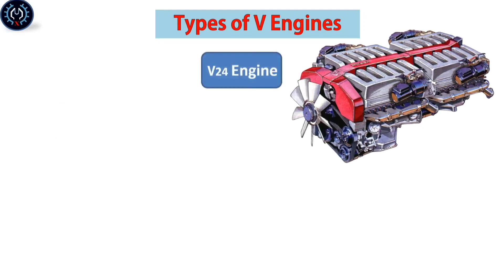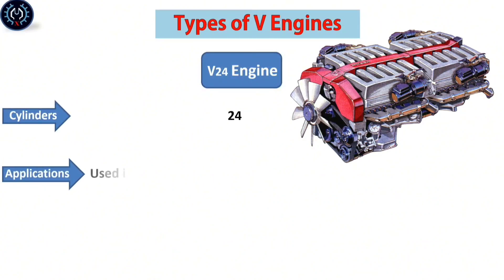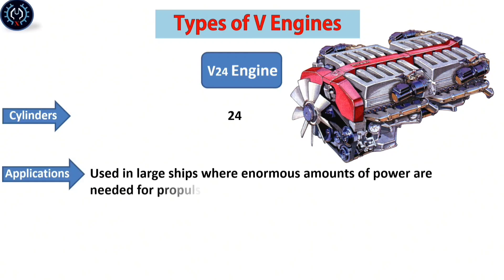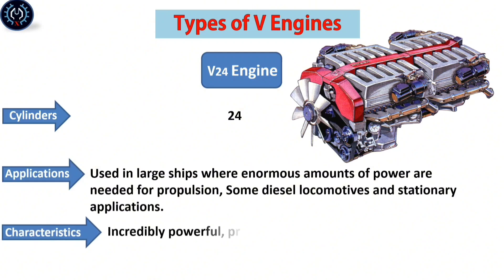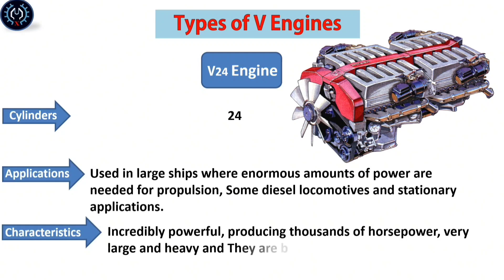The V-20 engine contains twenty-four cylinders, used in large ships where enormous amounts of power are needed for propulsion, some diesel locomotives, and stationary applications. It is incredibly powerful, producing thousands of horsepower, very large and heavy, and built to run efficiently under load for long periods.